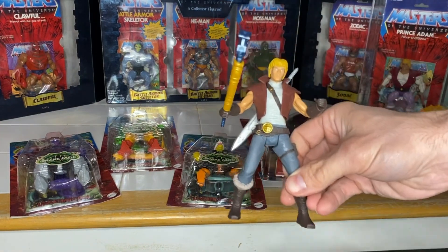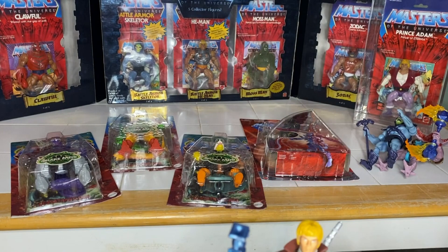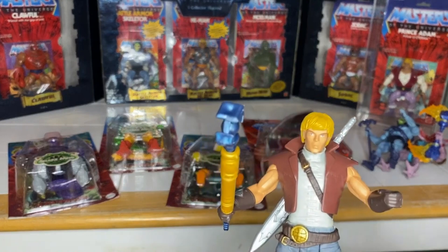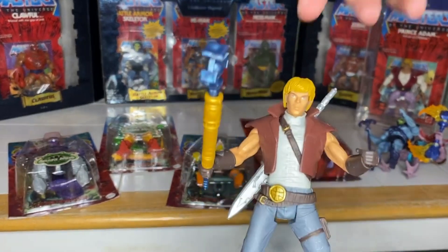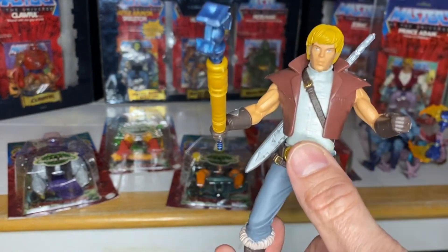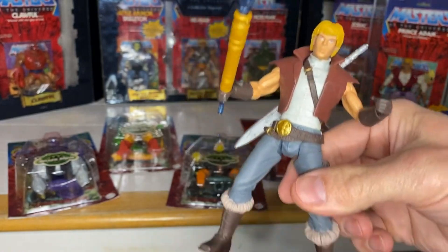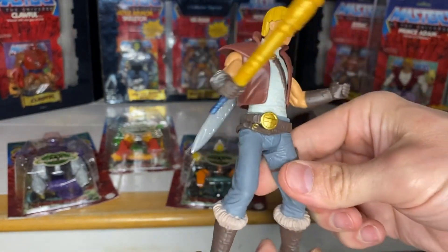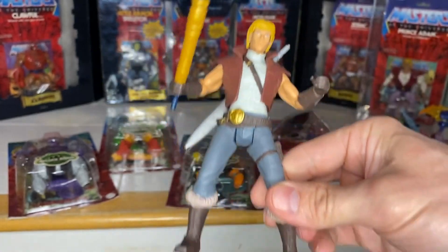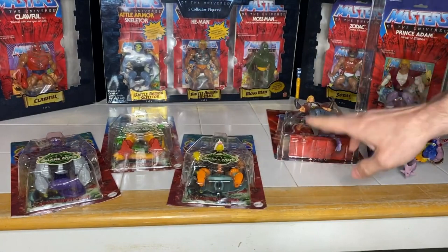I already opened up this Prince Adam because I'm going to put him on display. I didn't sell all my Revelations and New Eternia figures — I kept the He-Man and Skeletor, and I kept some Classics figures as well that I really like. So I have a bunch of Prince Adam, He-Man, and Skeletor figures upstairs, and this is where this guy is going. Very appreciative and happy to have him in my collection.